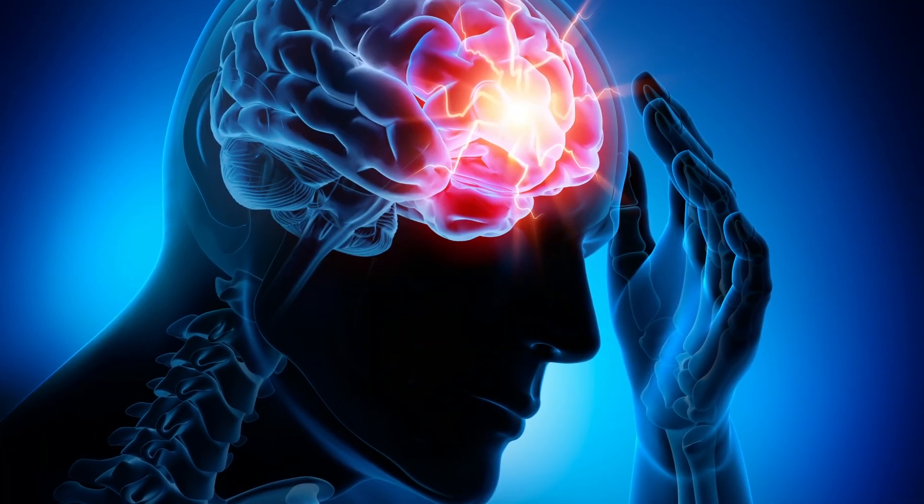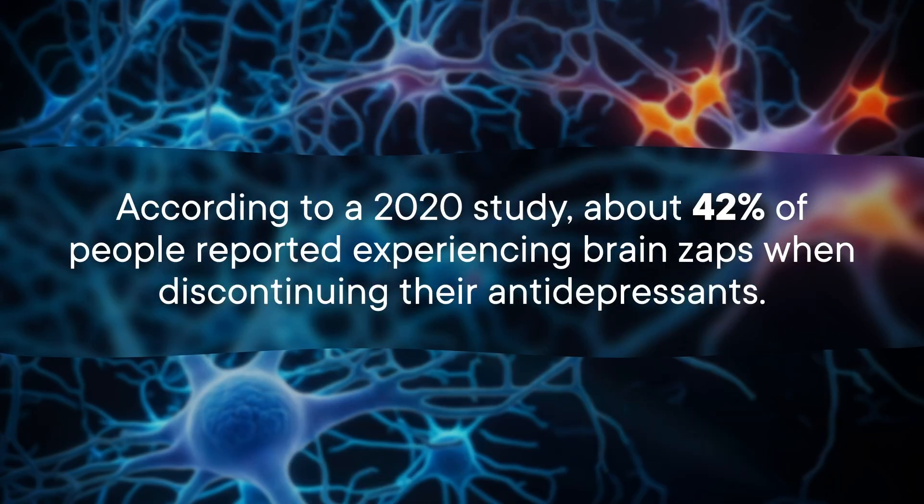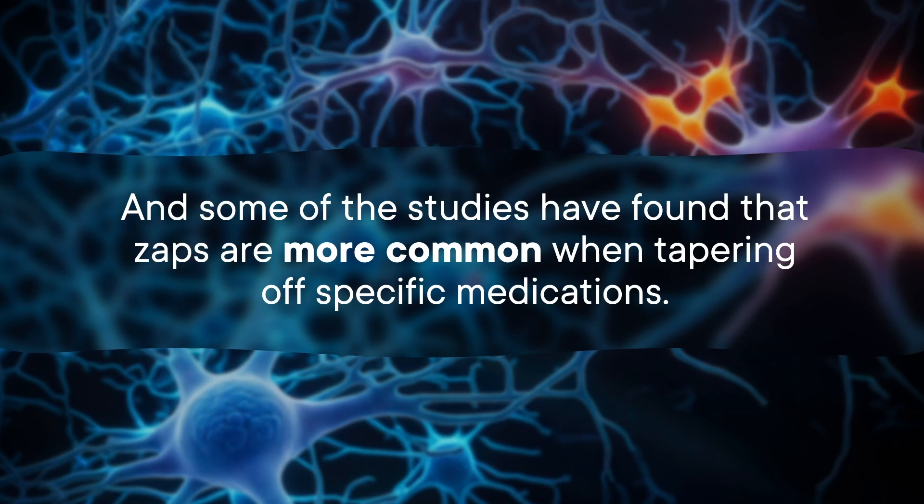Which brings us back to the weirdest symptom in the mix: brain zaps. The zap itself is like a physical sensation, kind of like a jolt somewhere inside your head, and it can also come with a brief auditory hallucination that sounds like a zap. Some patients even described them as feeling like their brain was rebooting. According to a 2020 study, about 42% of people reported experiencing brain zaps when discontinuing their antidepressants. Paroxetine and venlafaxine appear to be the worst offenders — paroxetine is an SSRI and venlafaxine is an SNRI — but what they have in common is their short half-lives. A 2022 study also found that zaps were often brought on by lateral eye movements, which is… interesting and very strange, but we don't know why.